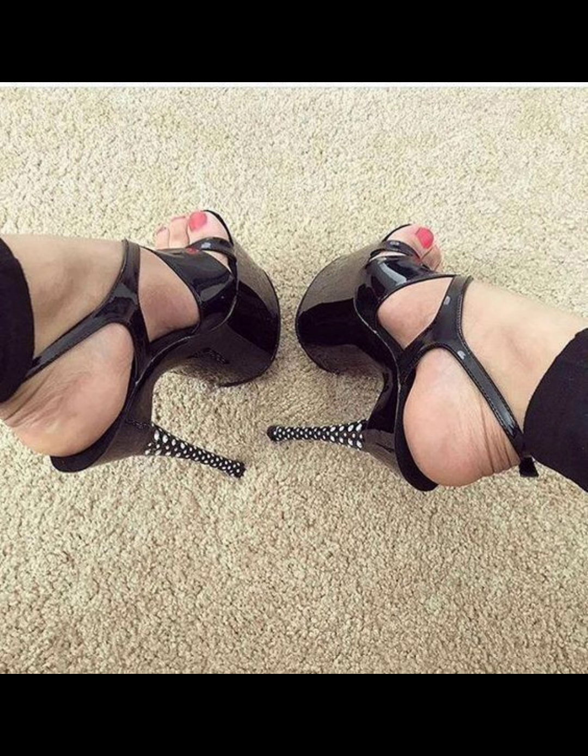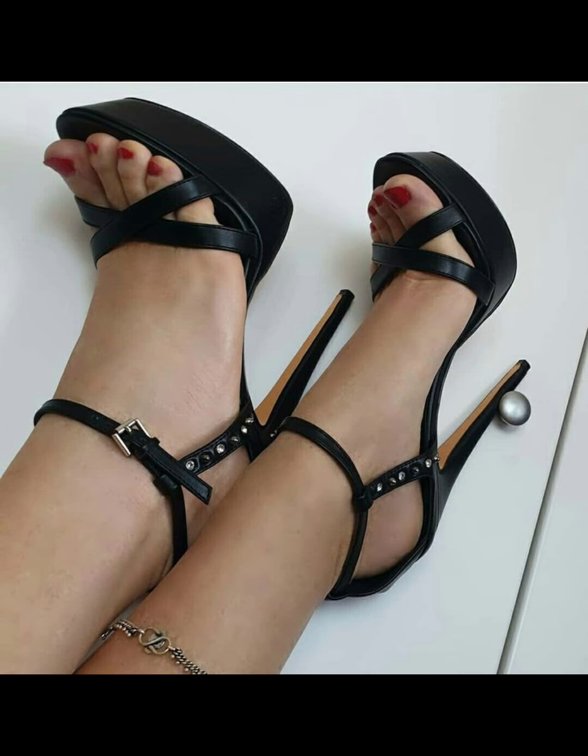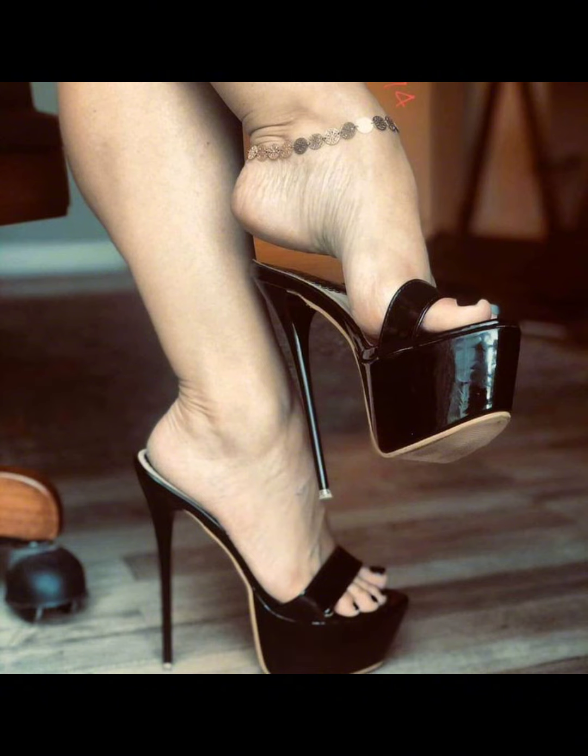Hello friends, welcome back to my YouTube channel, the Fashion World. Today we are diving deep into the fashion design world of high heels. Women's high heels are not just a fashion statement — they symbolize confidence and empowerment.